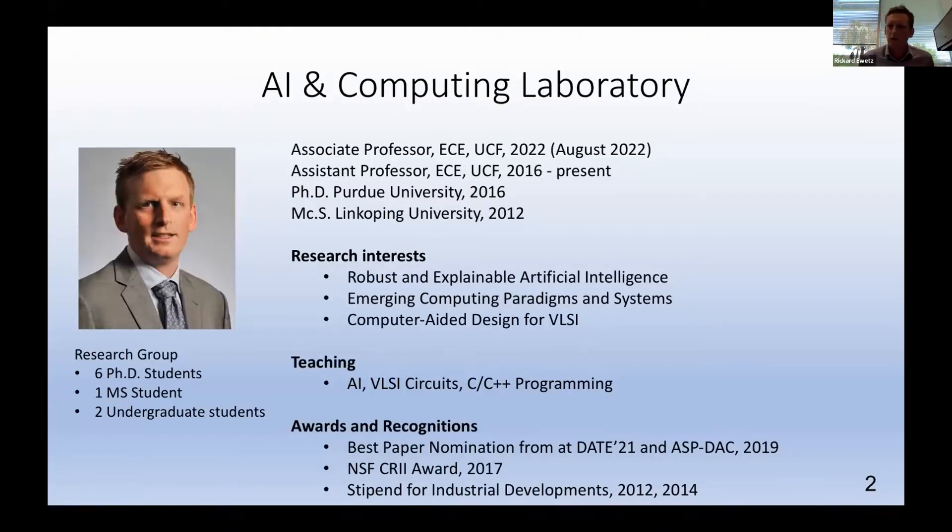A quick background about myself: I grew up in Sweden and moved to the US when I was around 25 years old. I went to Purdue University for graduate school and got my degree there in 2016. Since then I've been an assistant professor here at UCF, and I'll be tenured and promoted in August, so soon I'll be an associate professor.